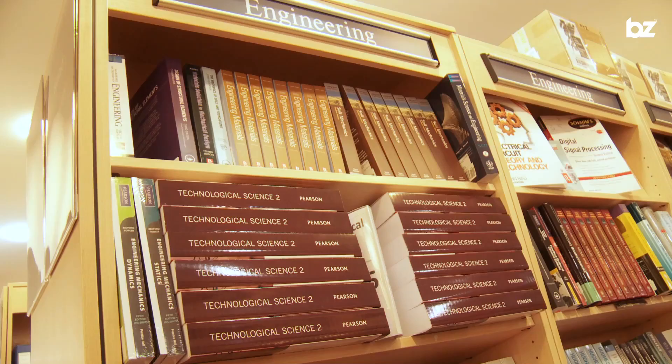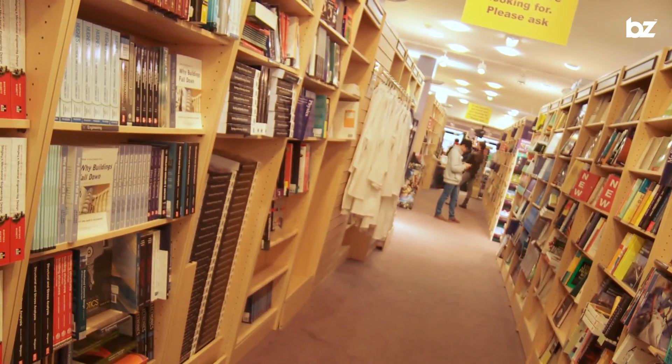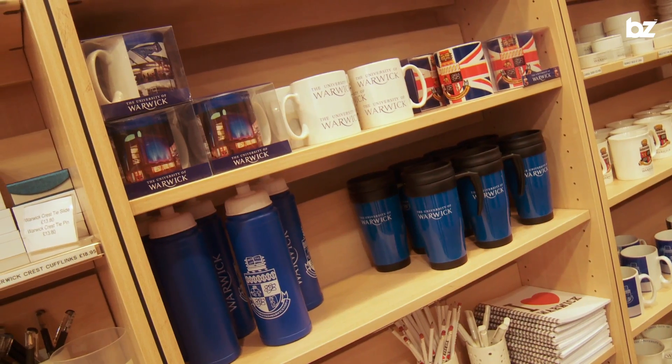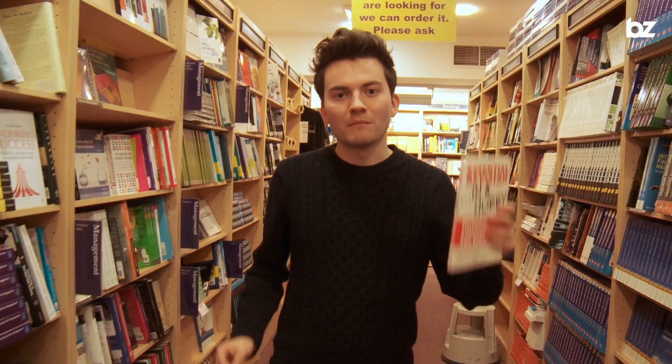The bookshop offers over 30,000 titles so you're never going to be short of something to read. You can also get cards, gifts and other university merchandise such as hoodies. When you buy a book from the bookshop, make sure you hold onto your receipt because the shop offers a buy-back scheme, meaning you can sell your book back to the shop once you're done with it.